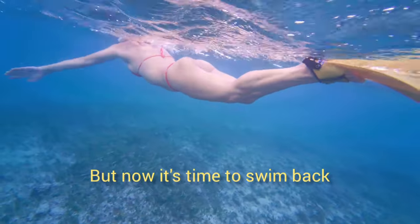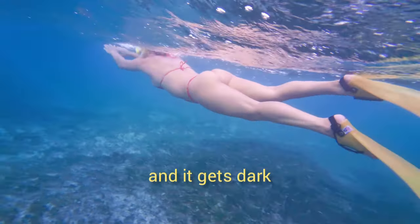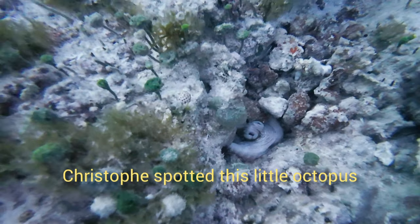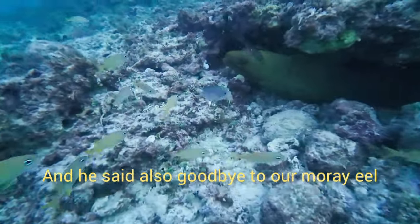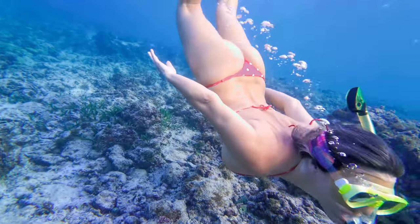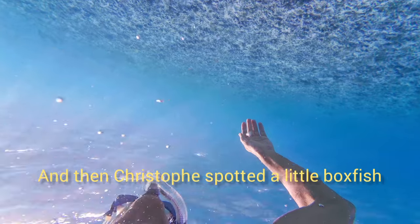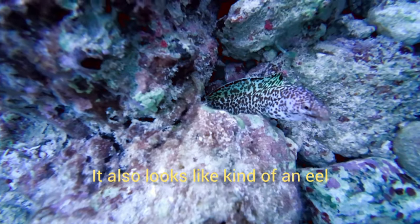And now it's time to swim back — it's quite a long swim, about one kilometer, before the sun sets and it gets dark. On the way back, Kristof spotted this little octopus. And he said goodbye to our gray eel, which we have known since many, many years. Then Kristof spotted the little foxfish and some other creature that I don't know the name of — it also looks like a kind of eel.